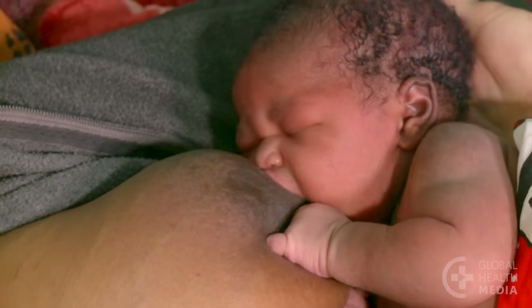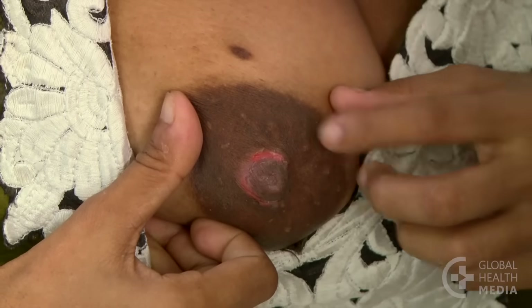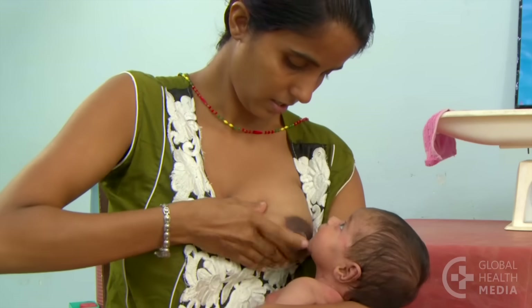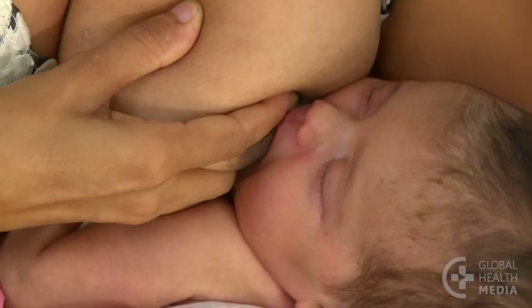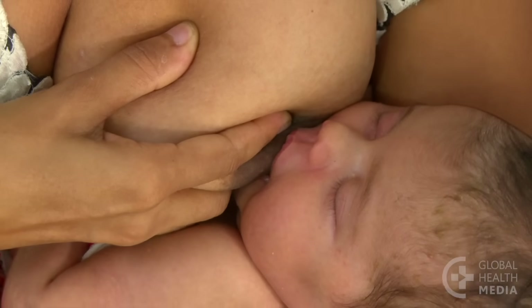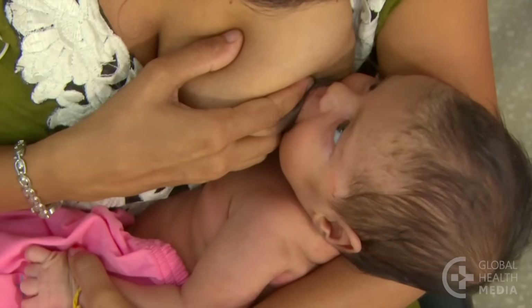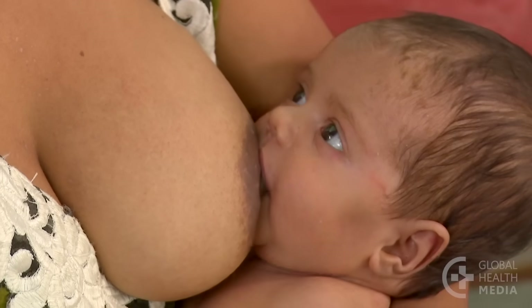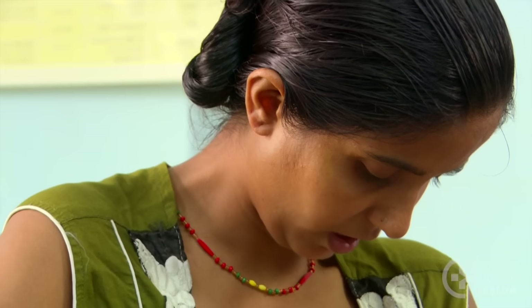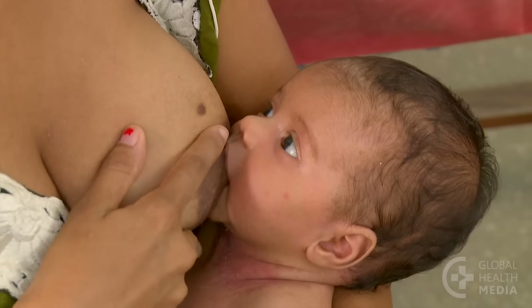If nipple pain does start, help the mother as soon as possible. First, observe her breastfeeding. Here we see that the baby's mouth is not wide open — she is taking only the nipple. The mother's fingers prevent the baby from taking more breast. The baby slips off the nipple easily and the mother feels pain.